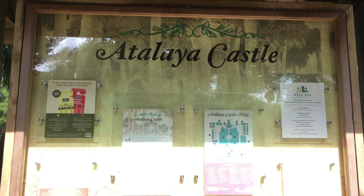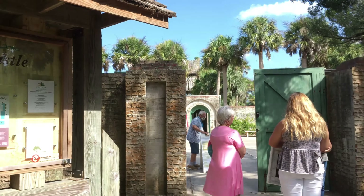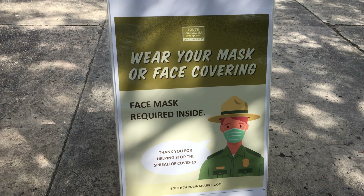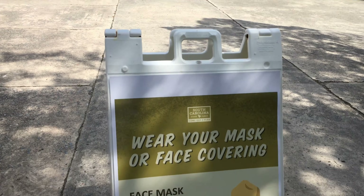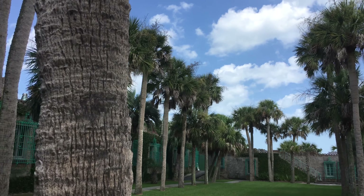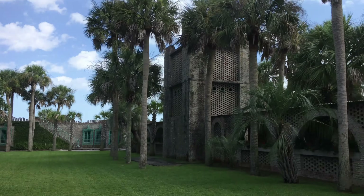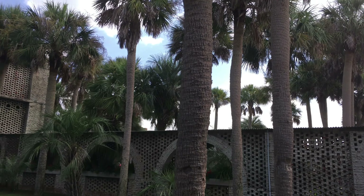Yes, ladies and gentlemen, we are going to check out a castle in the state of South Carolina. Atalaya Castle was actually built during the beginning of the 1900s. This was the winter home of Archer and Anna Hyatt Huntington, who was known as a philanthropist and sculptor. They left this land to be a park, as well as Brookgreen Gardens, which is virtually across U.S. Highway 17 from here. Links for both parks, as well as Brookgreen Gardens, are in the description below.